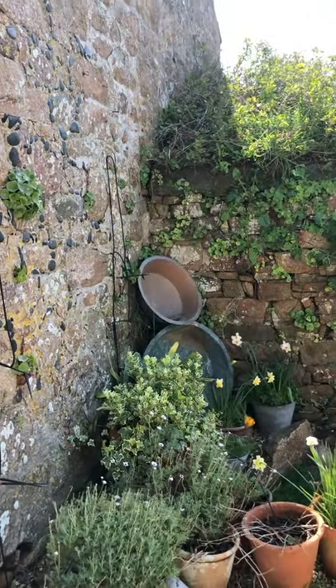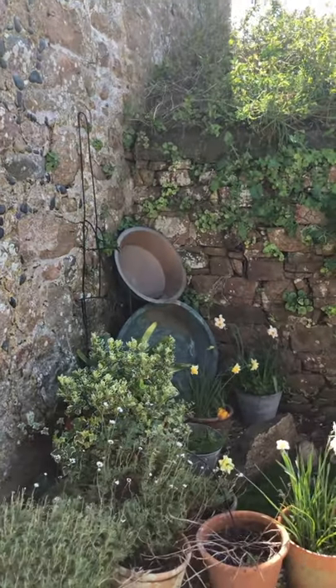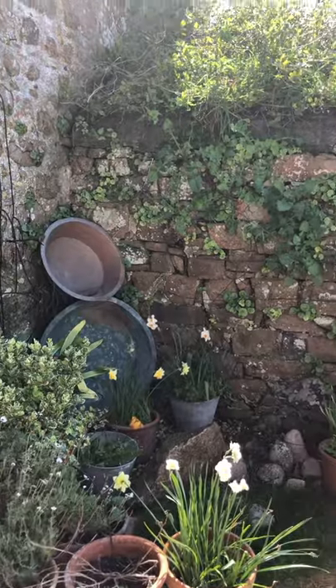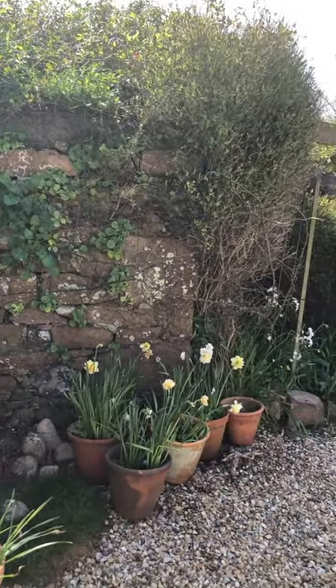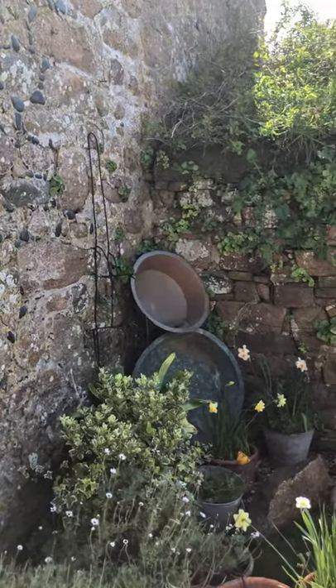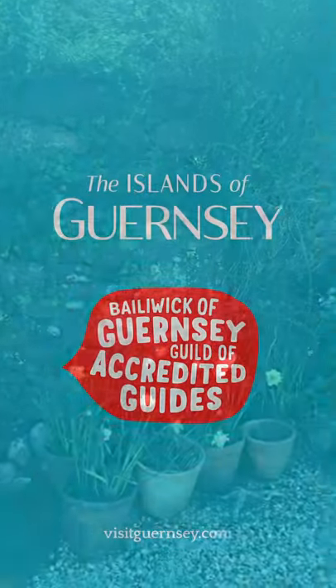Here you can see some bachins — these were lovely big brass bowls that were used on the farm. And this little building stuck on the end of the gable is actually an external furs oven. Most of the buildings had the furs oven inside the farmhouse, but this one was obviously just tagged on.